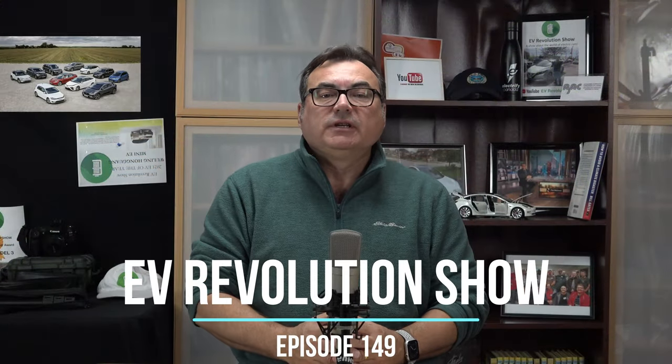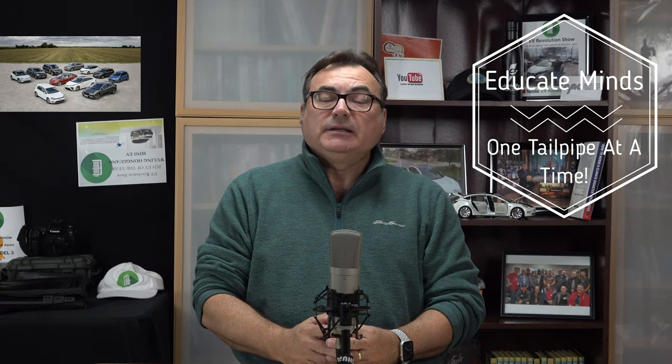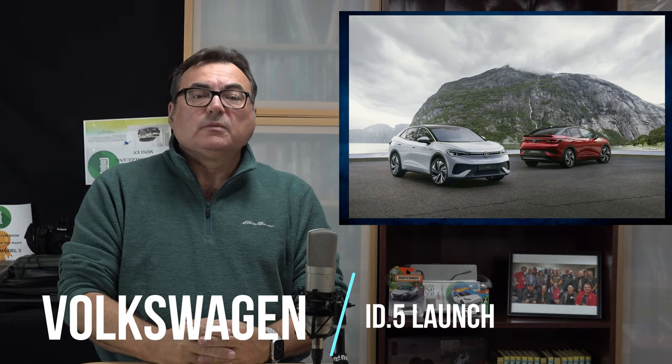Hello and welcome to this edition of the EV Revolution Show. My name is Kenneth, your host. I'm back in the studio again — I've had a couple of car reviews, hope you enjoyed those. Back in the studio to talk about some new stories, mainly some automotive announcements for today.